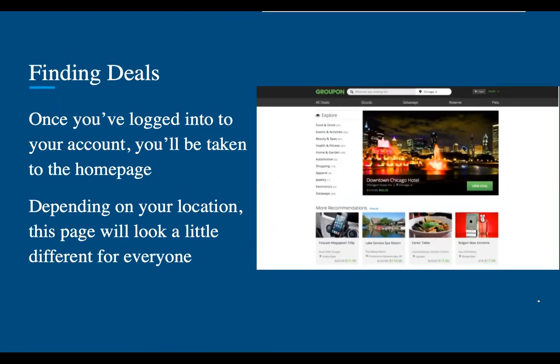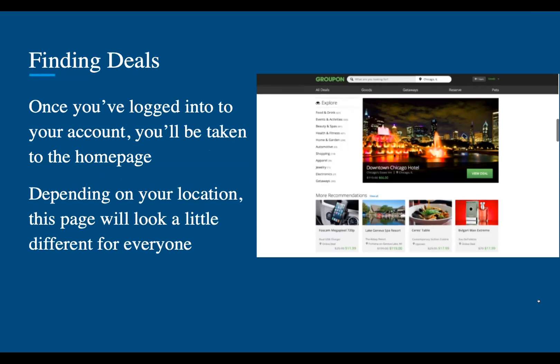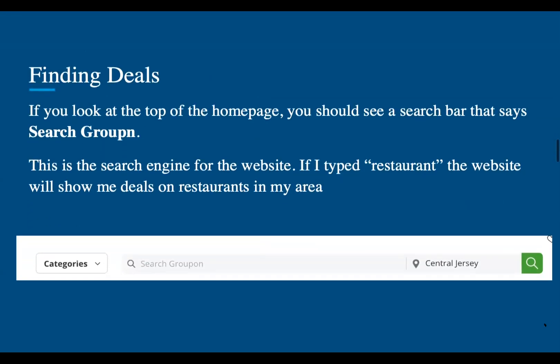Once you've logged into your account, you'll be taken to the homepage. Depending on your location, this page will look a little different for everyone because it might automatically find places near you. To find deals, if you look at the top of your homepage, you should see a search bar that says search Groupon. This is a search engine for the website. If I typed restaurant, the website will show me deals on restaurants in my area.